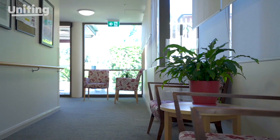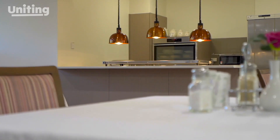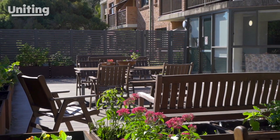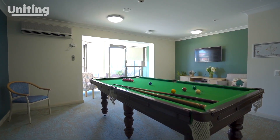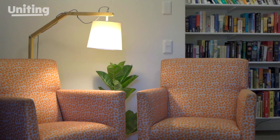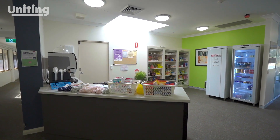Wide sunlit corridors connect the different units to our shared dining space for daily meals, as well as our social spaces. Our home provides the perfect mix of community and privacy. There are many social areas for residents, including a pool room and a library. A kiosk is open three days a week for anyone who'd like to do a spot of shopping.